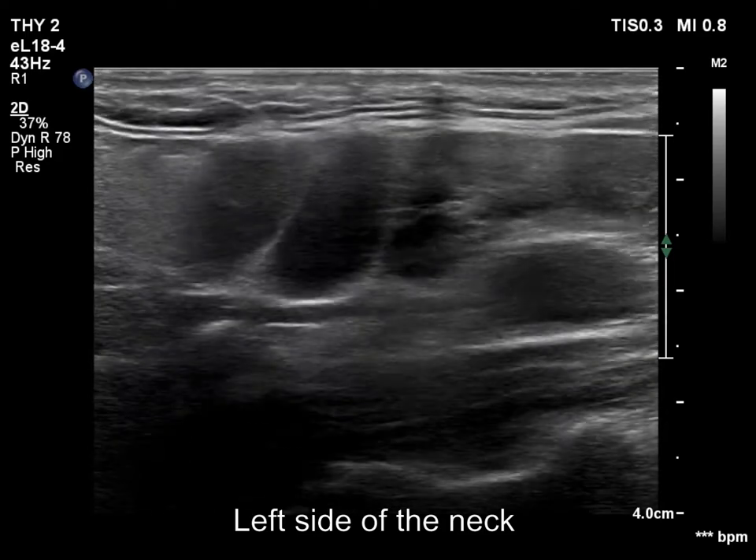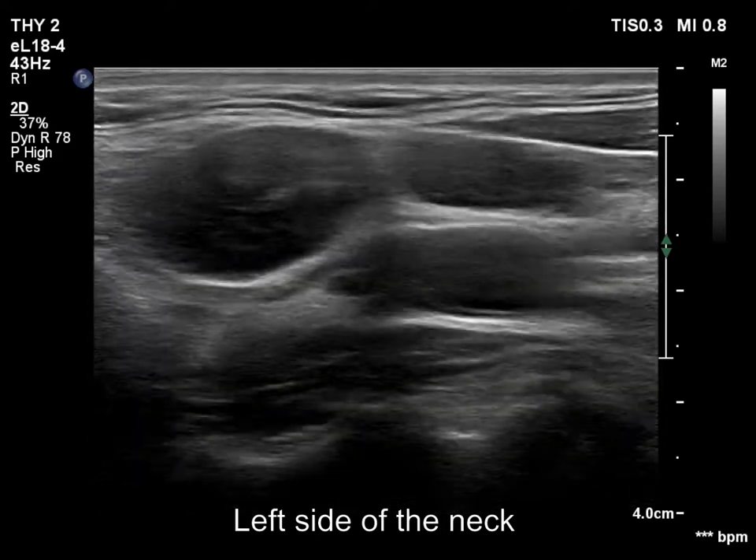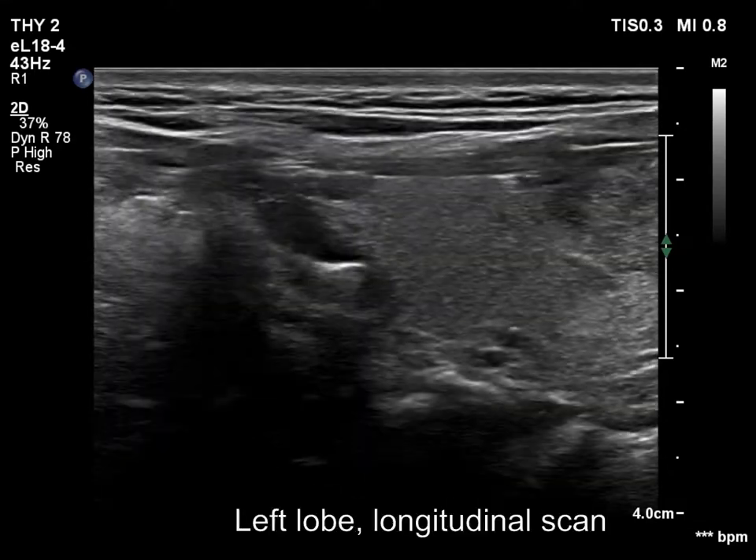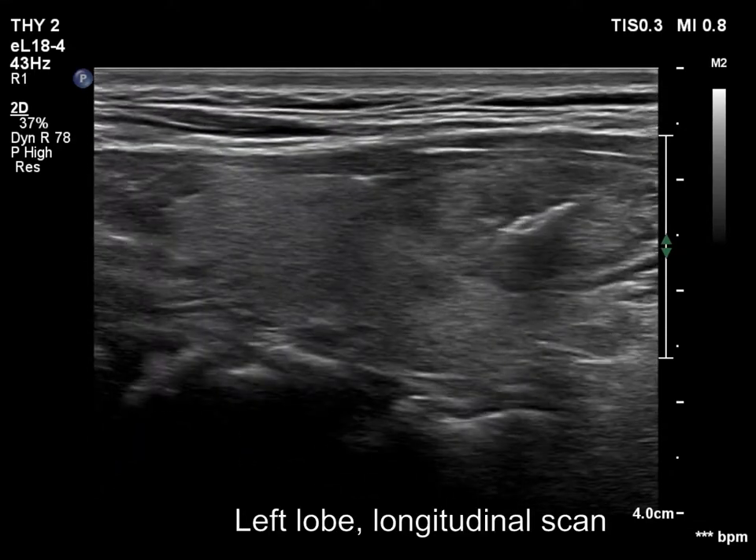Note that some large nodes have a hilum. The nodule in the thyroid has irregular borders.